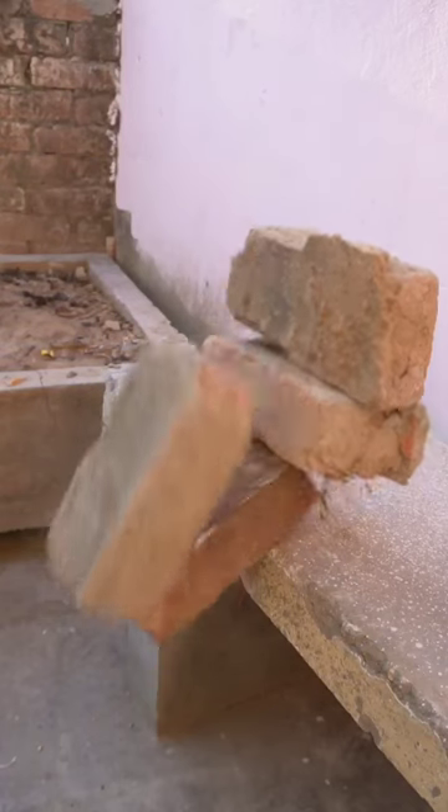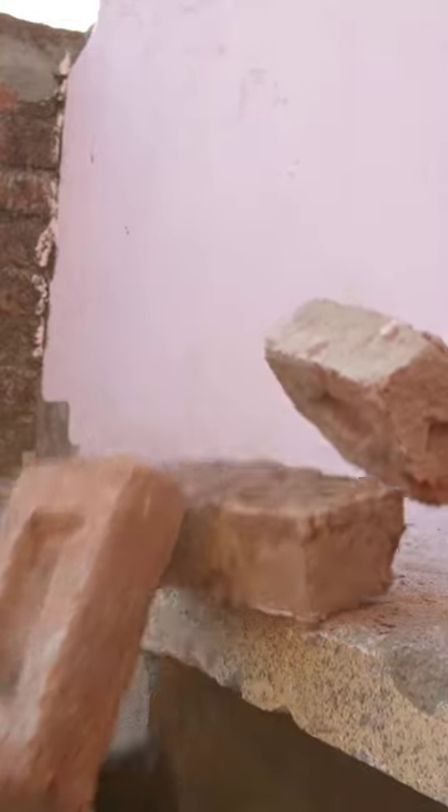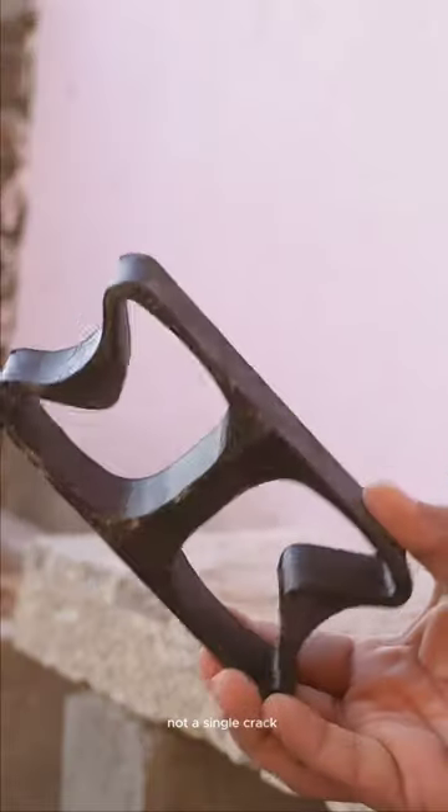Impact test. Survived. If it survived this, I'm going to give it 2 points. Not a single crack.